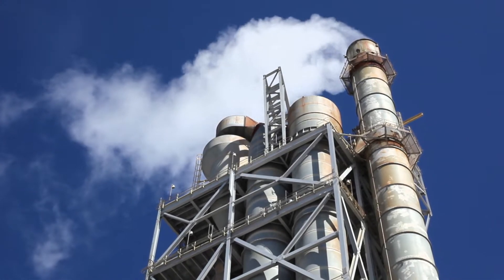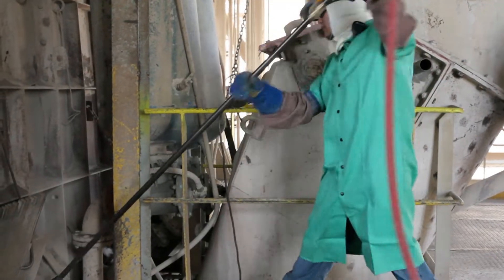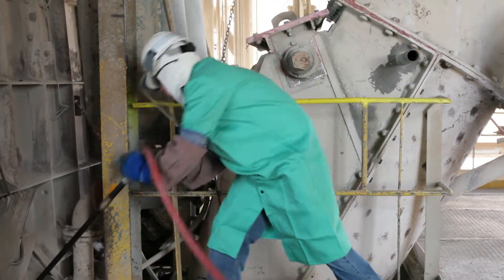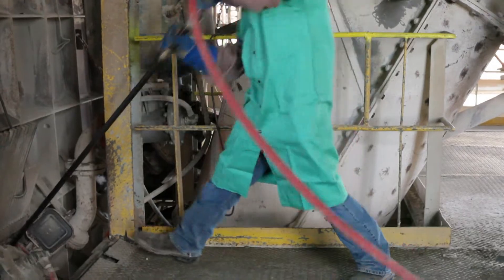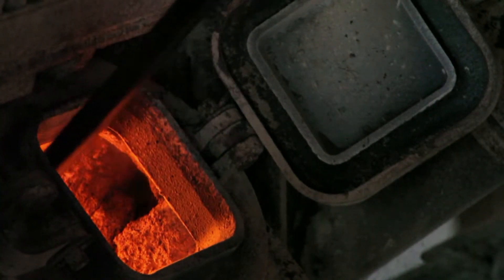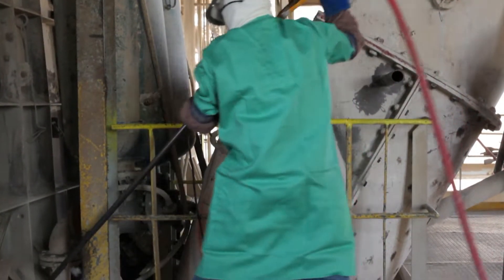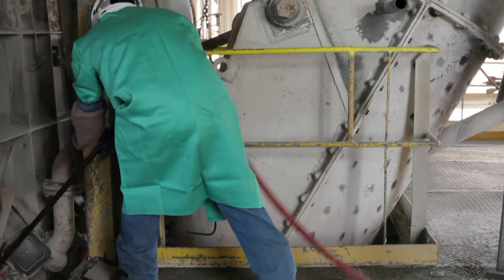Certain plants in the industry have high sulfur content in their limestone. This chemistry and fuel mix can cause the inside of the preheater tower to build up with material in certain places. Part of maintaining the preheater system is to clean these areas of the tower daily or at specified intervals. There are several safety items to consider when performing these dangerous tasks.